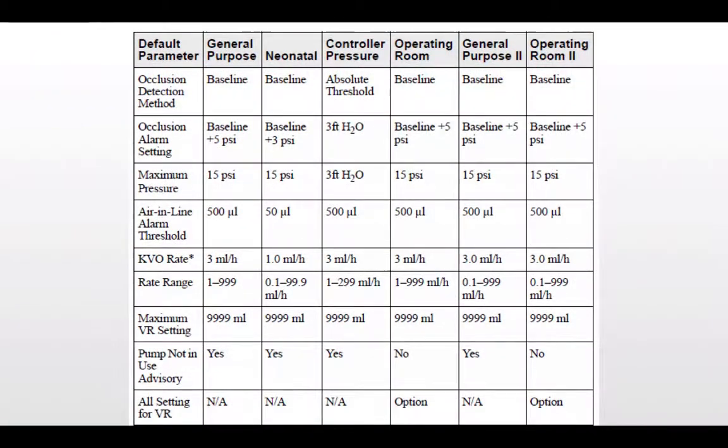Here is a chart with all the modes and their parameters. I want to focus your attention on the neonatal mode — the air-in-line alarm threshold is 50 microliters and the rate range is 0.1 to 99.9 mL/hr. These are very narrow ranges, because for a neonatal population you want narrow parameters for thresholds and rates. All other modes provide much wider ranges of fluid volume and higher thresholds, since they assume you're dealing with an adult population.